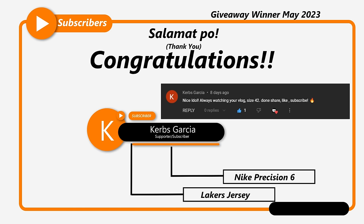Congratulations, Curves Garcia. You won a free Nike Precision 6 and 1 Lakers jersey.